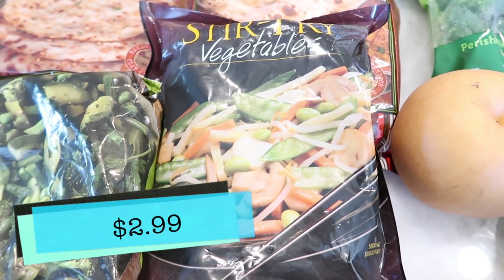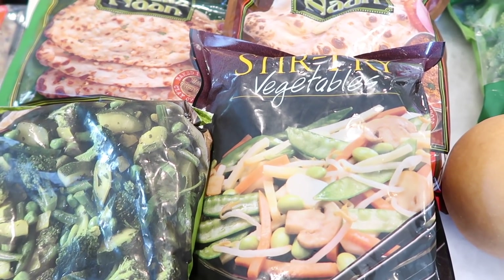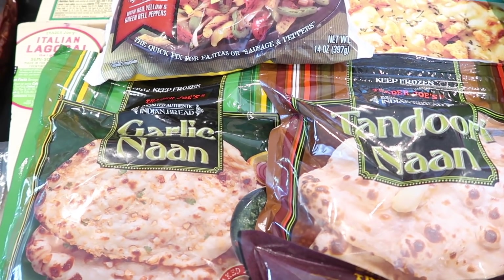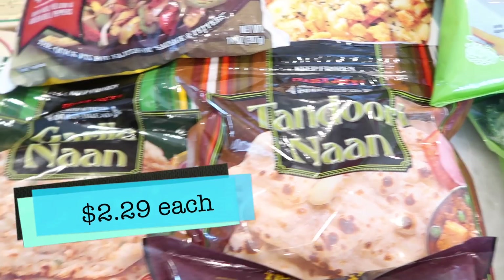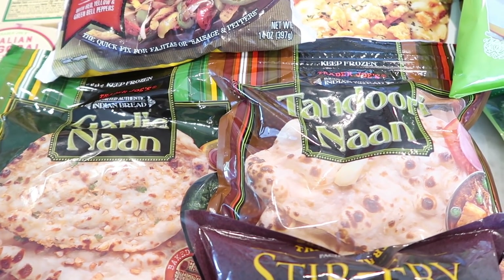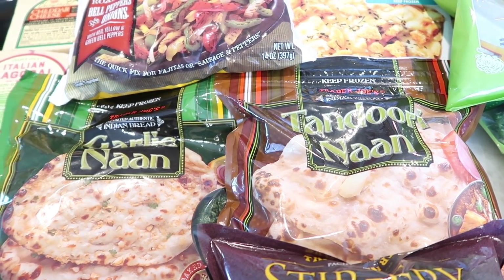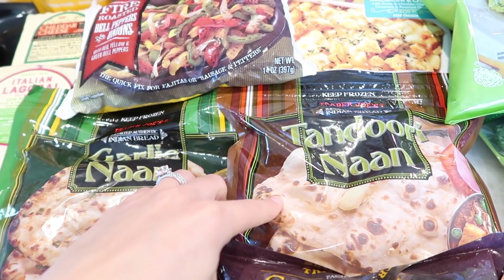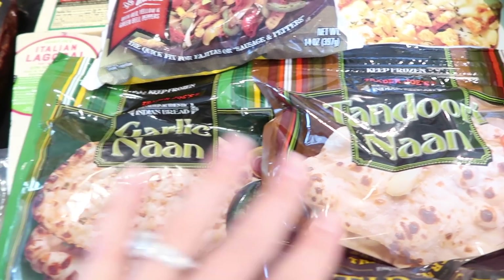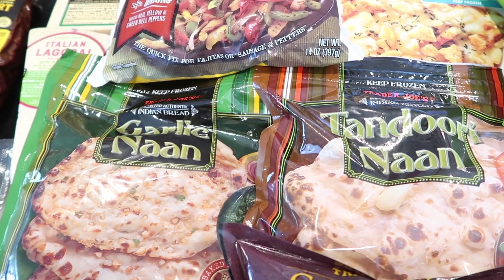I also got the stir-fry vegetables — I love having these on hand. Having things frozen is so convenient if you want to make something off the top of your head. Then two of my favorite frozen breads: the garlic naan and the tandoori naan. Both are great for different things — I've made pizzas on these before. I also love heating up the tandoori naan as a vessel for hummus. The garlic naan is very garlicky, so my son doesn't like it, but it's my favorite.